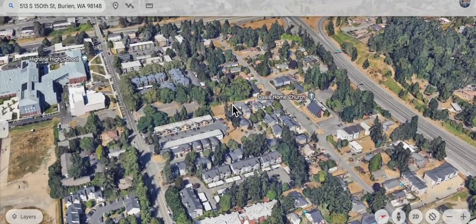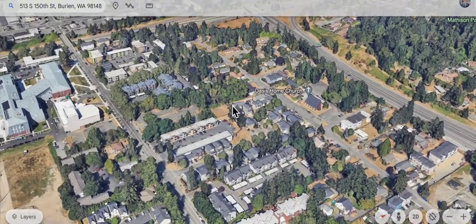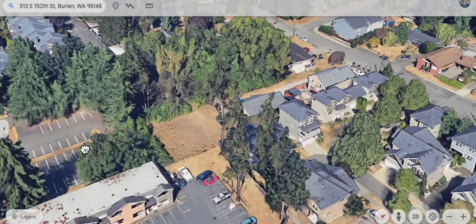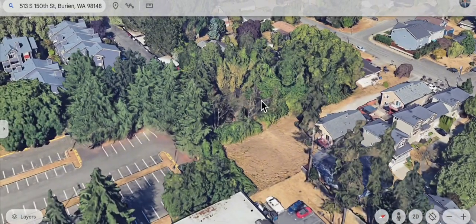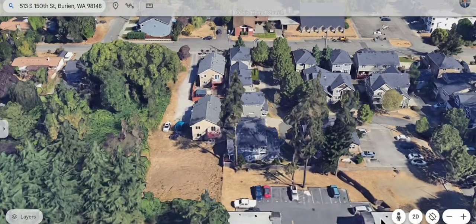The lot itself is zoned residential multi-family, so you can build townhomes or apartments on it. Check out this beautiful lot — it's almost 15,000 square feet, and this is the entrance right here.